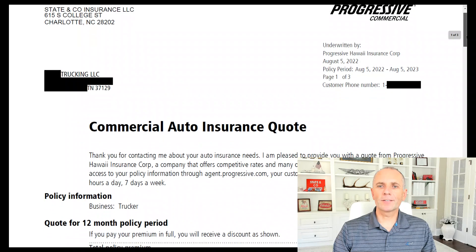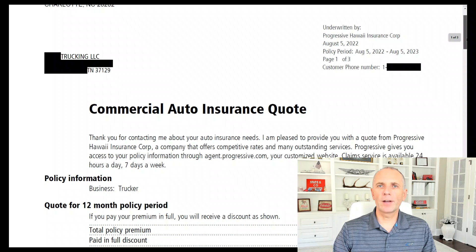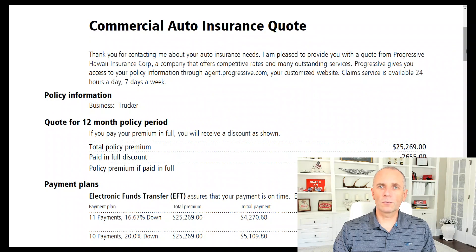This guy is going to be doing a flatbed — general freight flatbed, maybe some machinery, building materials, pipes, lumber, stuff like that. His total premium, and this is one truck — just one truck — power only at the moment; he's going to be adding a trailer later on. So it's $1 million liability, $100,000 cargo, and then physical damage for the truck.